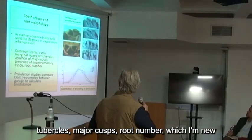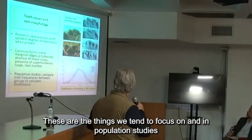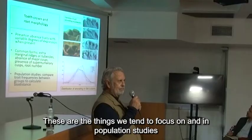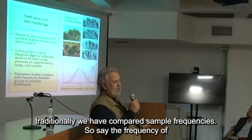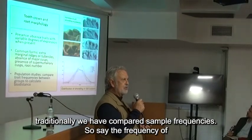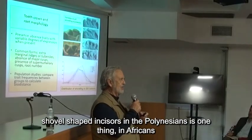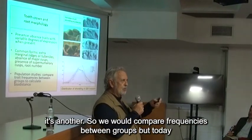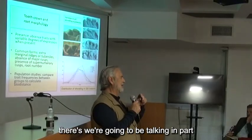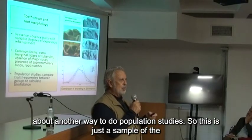So extra ridges, tubercles, major cusps, root number — which I know Cornelius is interested in — these are the things that we tend to focus on. In population studies, traditionally we have compared sample frequencies. For example, the frequency of shovel-shaped incisors in Polynesians is one thing, in Africans it's another. But today we're going to be talking about another way to do population studies.